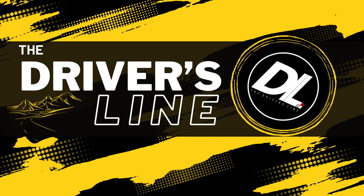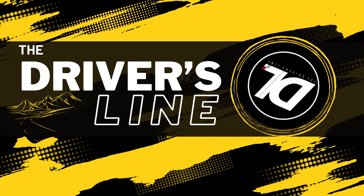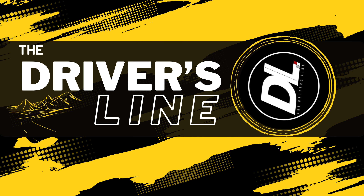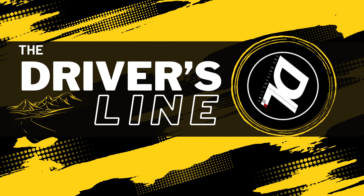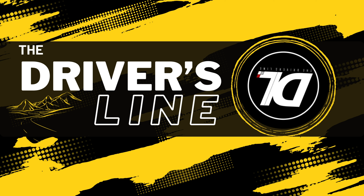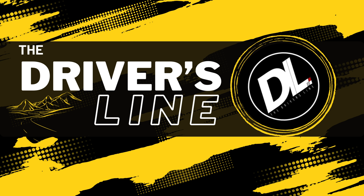We hope you enjoyed our Convertible Roundup from our Mustang Convertible here at the New York Auto Show. Thank you guys so much for watching — we'll see you next time. Thanks for joining us on The Driver's Line. If you enjoyed this content, please like and subscribe to make sure you don't miss a thing.